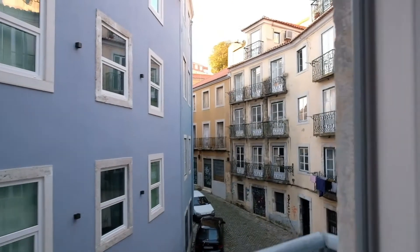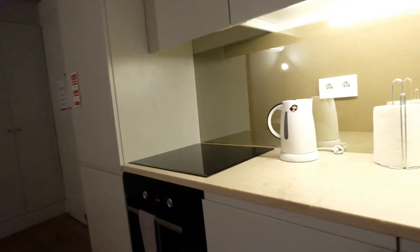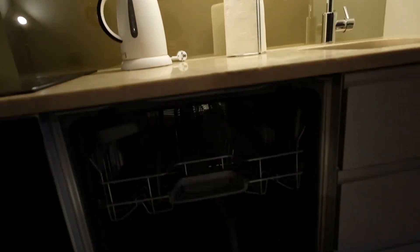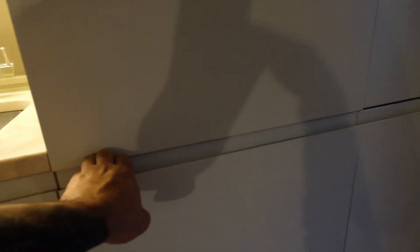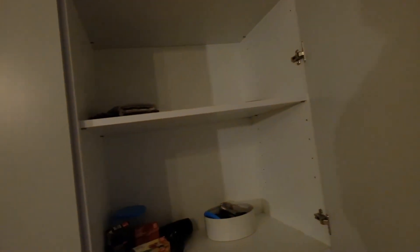Awesome. And have a look — the kitchen has an electric oven, this is a dishwasher. Everything right here — this is the freezer and the fridge. Look at this storage.